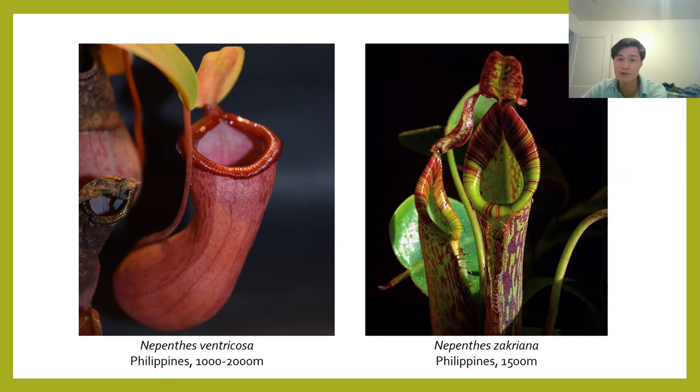A lot of the beginner-friendly species tend to come from intermediate level elevations, such as Nepenthes ventricosa, which occurs between 1,000 to 2,000 meters, and Nepenthes zachriana, which occurs at 1,500 meters. These species tend to have thicker, heftier leaves with more substantial waxy cuticles that are more tolerant of low humidity. A lot of these plants can be grown at home on a sunny south-facing windowsill, provided they're given supplemental light during the winter. Sufficient light is the most critical factor to getting good pitcher production — not humidity.